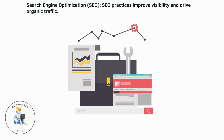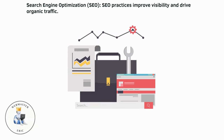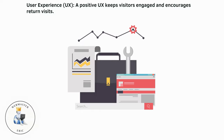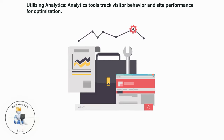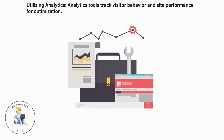Search engine optimization: SEO practices improve visibility and drive organic traffic. User experience: a positive UX keeps visitors engaged and encourages return visits. Utilizing analytics: analytics tools track visitor behavior and site performance for optimization.